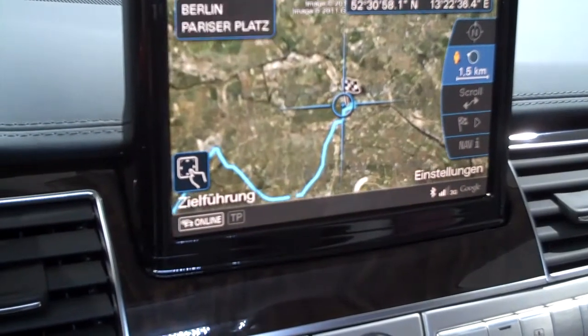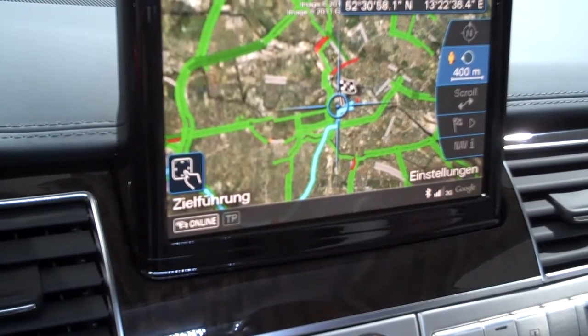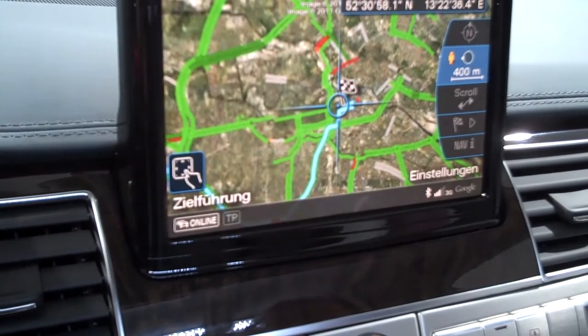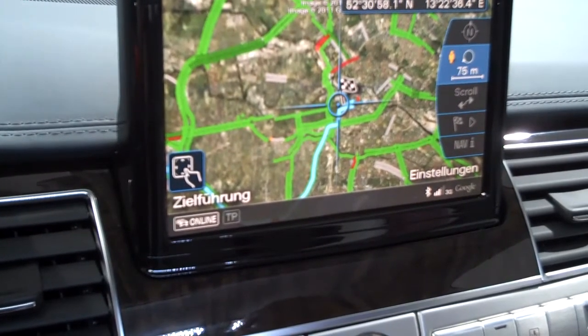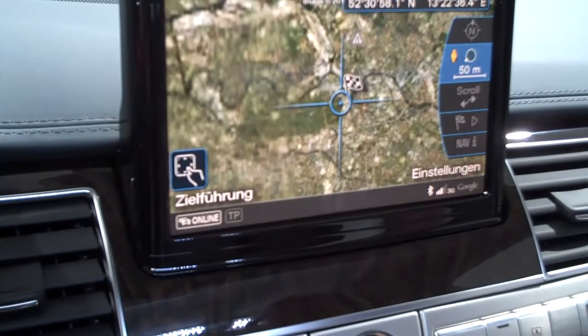And if you zoom in, you're right now in Berlin. You can go at about a scale of 30 meters. It takes just some time to load because you load all these images online from the Google service.